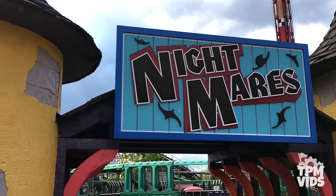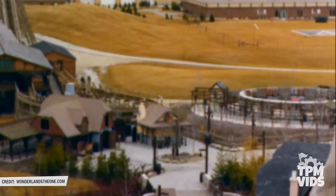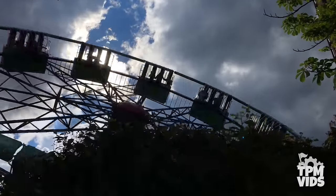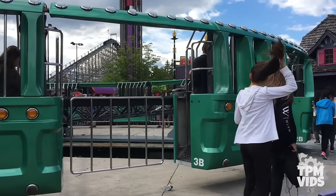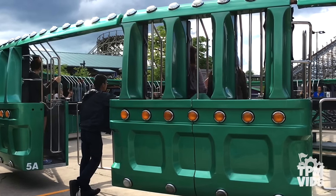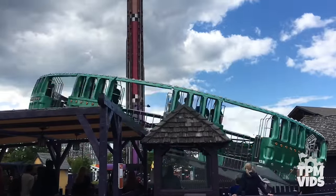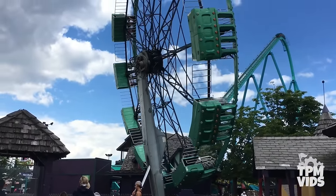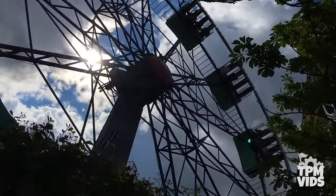Coming in at number 6 is Nightmares. This Huss UFO ride also opened at Canada's Wonderland as one of the original 26 attractions in 1981. Although it resembles one of those classic parking lot carnival rides, it definitely gives riders a thrilling experience. Riders stand in one of 12 carriages with no seat belts or restraints — only the cage bars secure riders in the vehicle. After reaching full speed in about 16 seconds, gravity will keep you in place even when the ride is in the 90-degree tilt. There are very few UFOs still in operation today, and Nightmares is one of them.